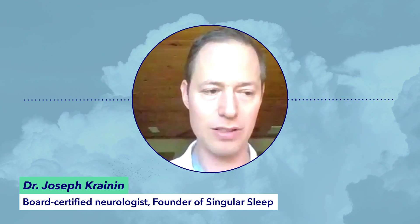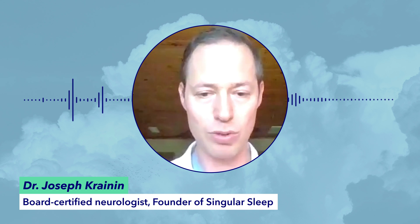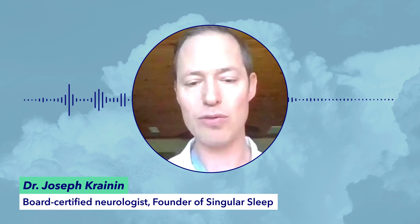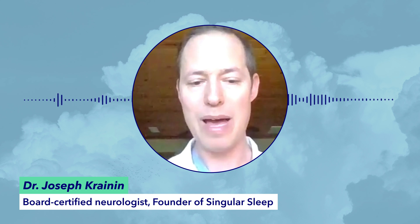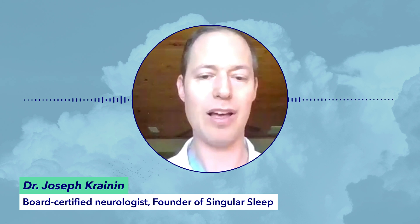I'm not a doctor or an expert, so I spoke with one to learn more about melatonin. Here's Dr. Joseph Cranin, a board-certified neurologist and founder of Singular Sleep, a comprehensive online sleep center. He noted that melatonin, taken at the right time and in the right dosage, can really help manage certain circadian rhythm sleep disorders, and that from the research available, melatonin helps people fall asleep a few minutes sooner than they normally would.